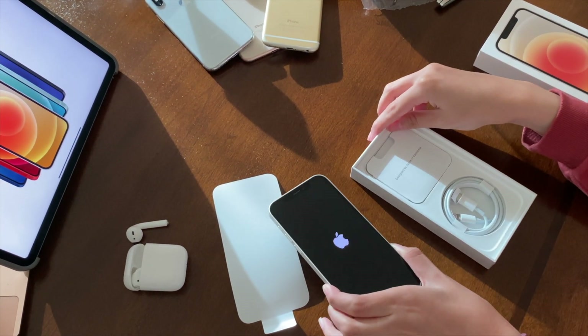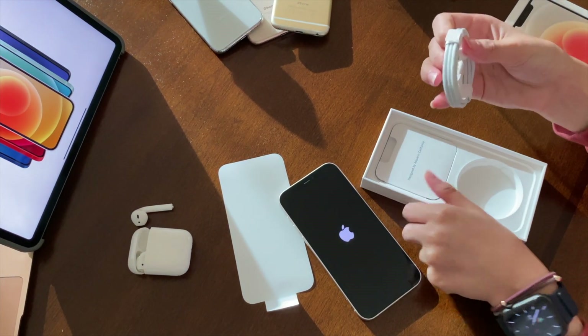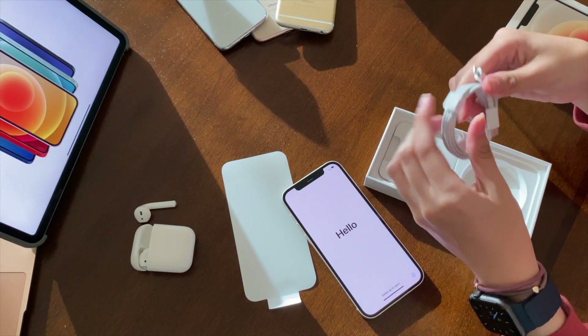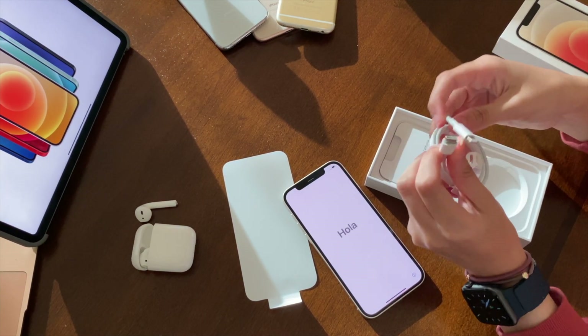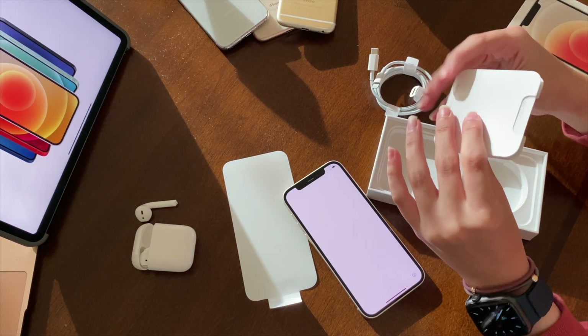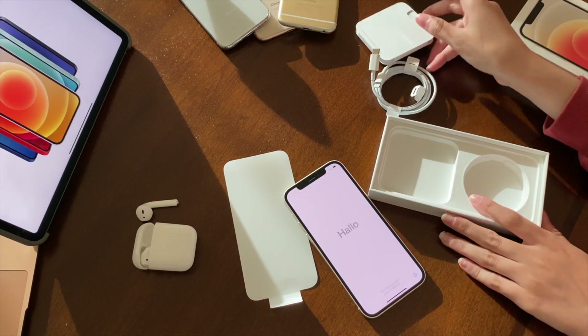While it's turning on, inside the box I found the charging cable. But unfortunately, it doesn't come with an adapter or earphones — you have to buy them separately. We also have a tiny box which includes the SIM pin and the Apple sticker.